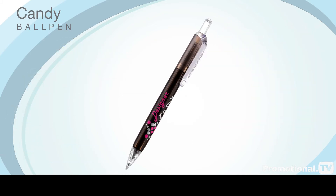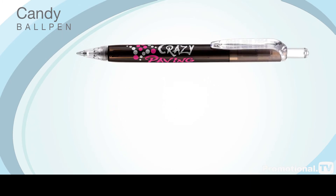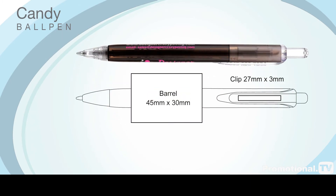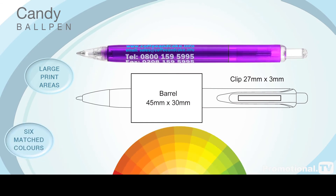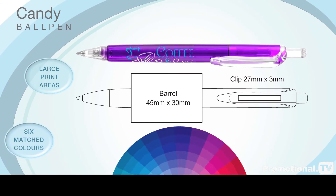The Kandy Ballpen has large print areas on the barrel and clip to accommodate even the largest corporate message or logo. And don't forget, we can print up to six colours matched to your requirements.